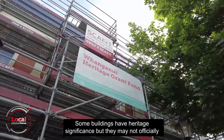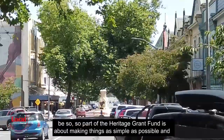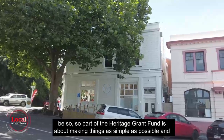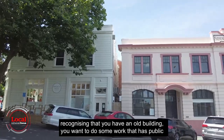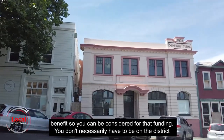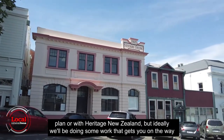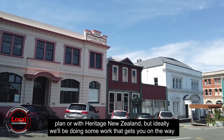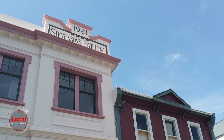Some buildings have heritage significance but may not officially be registered, so part of the Heritage Grant Fund is about making things as simple as possible and recognising that you have an old building you want to do some work on that has public benefit. You can be considered for that funding without necessarily being on the district plan or with Heritage New Zealand, but ideally the work will get you on the way to getting scheduled, because those protections are really good to have in place.